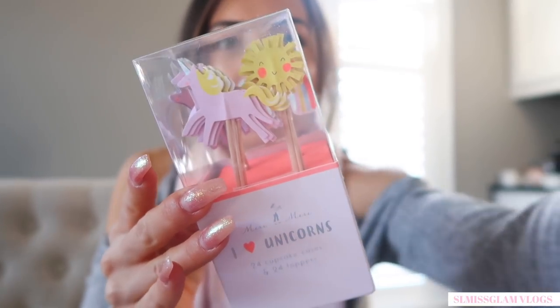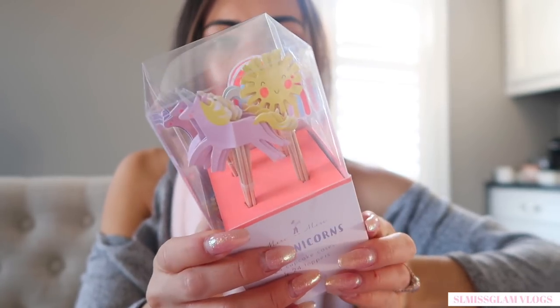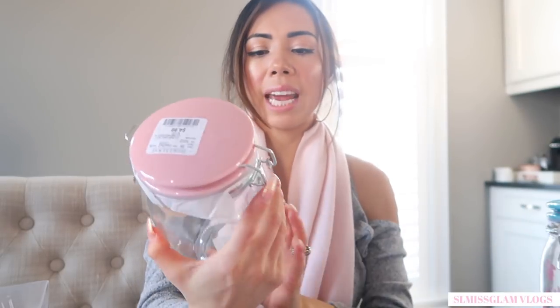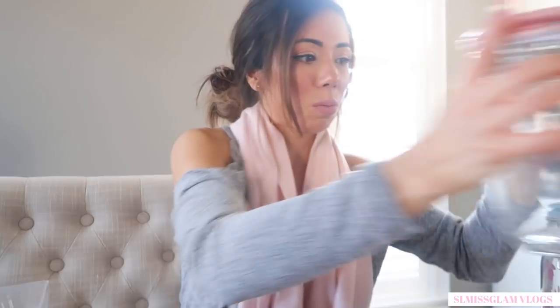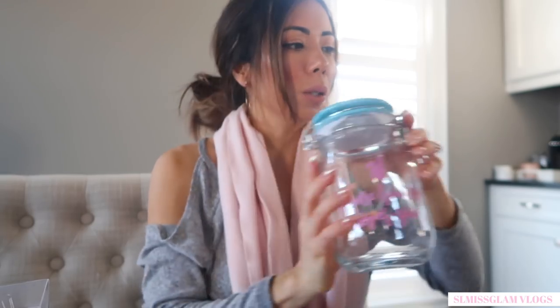Right here is the 'I Love Unicorns' set — 24 cupcake cases and 24 toppers. It's so cute — there are unicorns and rainbows you can put on cupcakes, very fairytale-like and Easter-y. They didn't have bunnies but they had unicorns, so why not! And right here I've got these jars. I don't know what I'll fill them with — maybe mini eggs for the candy bar. One says 'Happy Easter' and was $4.99, and the other says 'Somebody Loves You' with a blue cap.